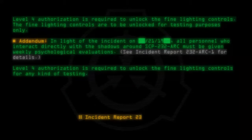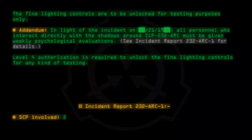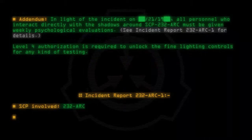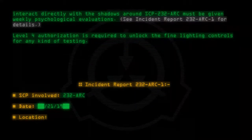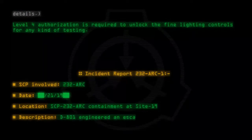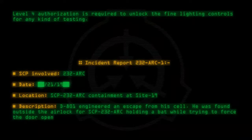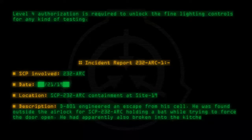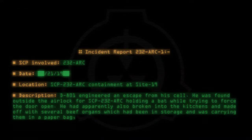Incident Report 232-ARC-1. SCP Involved: 232-ARC. Date: 21-19. Location: SCP-232-ARC Containment at Site-19. Description: D-801 engineered an escape from his cell. He was found outside the airlock for SCP-232-ARC holding a bat while trying to force the door open. He had apparently also broken into the kitchens and made off with several beef organs which had been in storage, carrying them in a paper bag also from the kitchen.